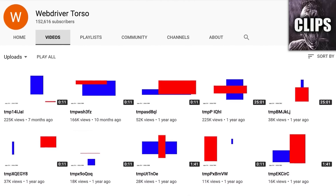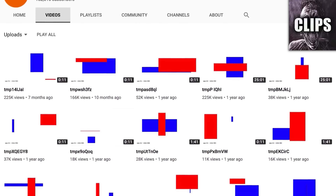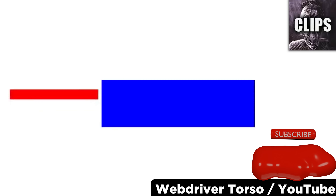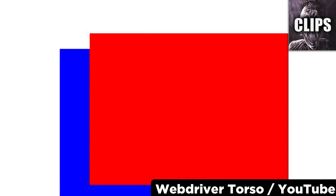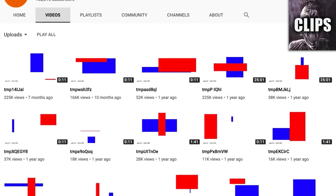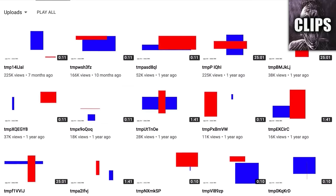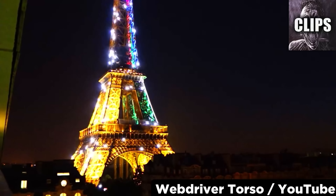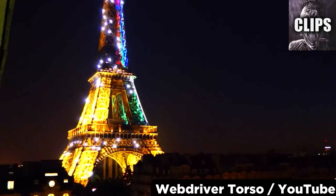WebDriver Torso is one of the few YouTube channels that continues to stay creepy even after being supposedly debunked. A number of years ago, this channel was discovered uploading videos that were all rectangles and frequencies. The videos are somewhat mesmerizing to watch, and many people claim they will lure you into a strange state of mind over time. Google has since come forth with an official explanation that this channel is used only to test video quality, but this is a really vague explanation and plenty of people are convinced this is a cover-up story for something more sinister. Meanwhile, the videos have only gotten longer, and are now up to 25 minutes and one second in length. Also, one day in 2013, WebDriver Torso uploaded a strange video seemingly for no reason at all, further adding to the mystery.